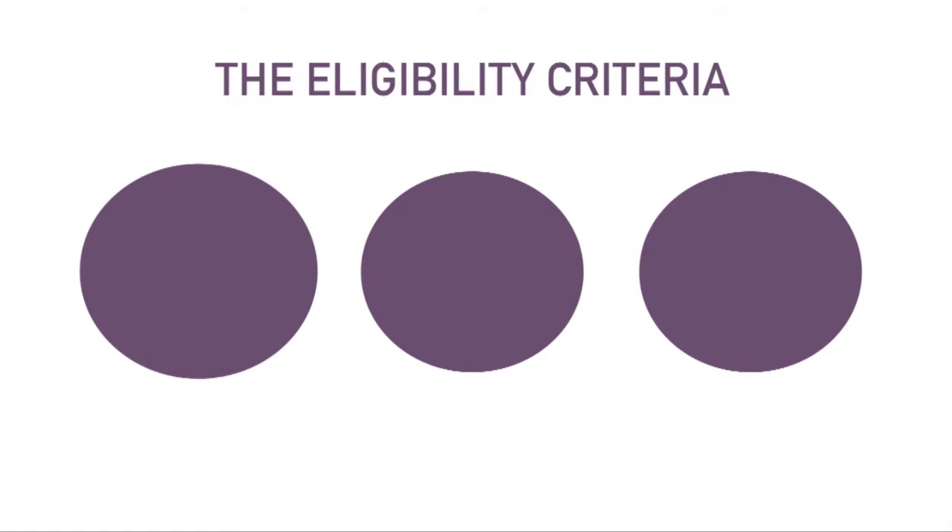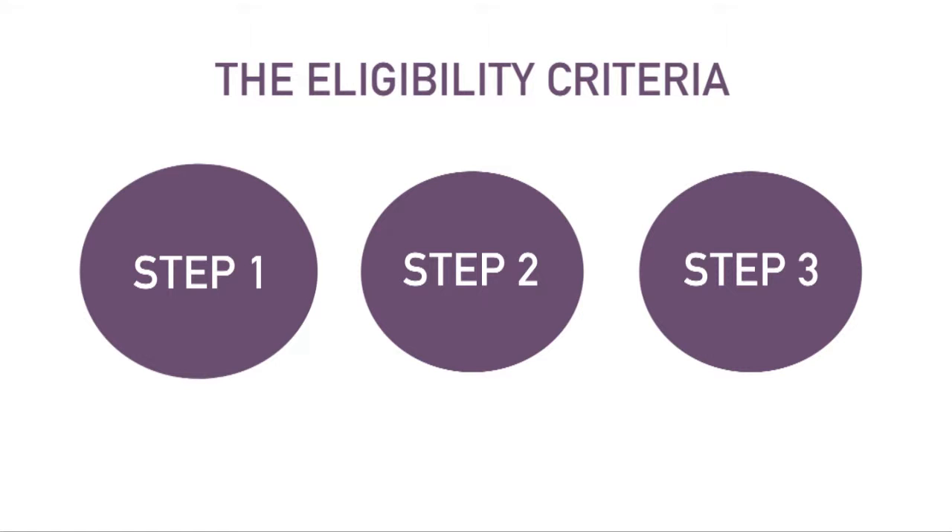There are three steps which we will use to decide if you are eligible. Most of the time you will have to pass all three steps to have your care and support paid for by the council.